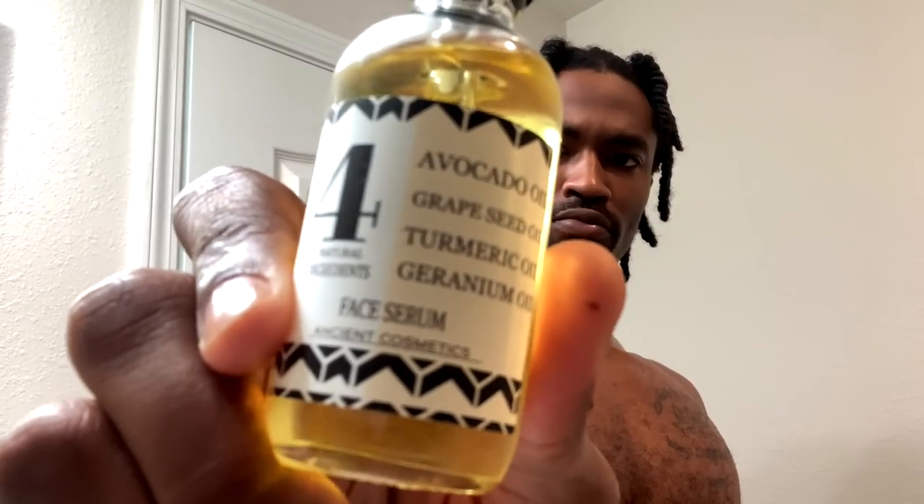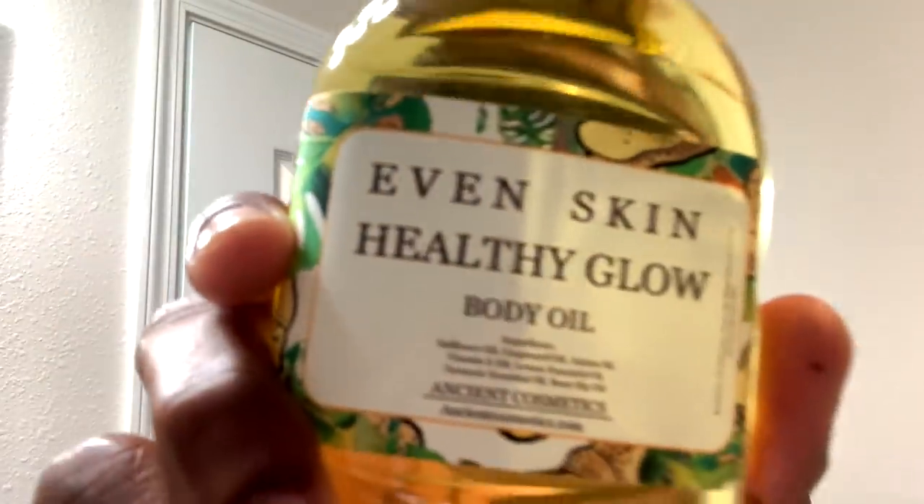Even though my body still feels really moisturized, I'm definitely gonna follow it up with the face serum to make sure I follow the steps all the way. You can't expect results if you just do half the process. I followed it up with the four-ingredient face serum — this stuff has a particular smell. If you've never smelled turmeric, it smells like a high-quality oil cologne — soothing, not too strong. Then I followed it up with the body oil. Good stuff.